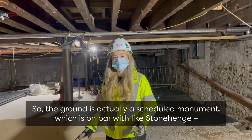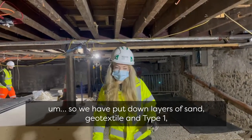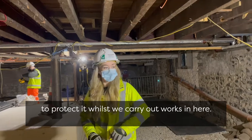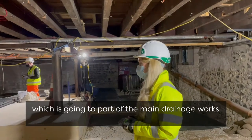The ground is actually a scheduled monument, on par with Stonehenge, so you have to put down layers of sand, geotextile, and type 1 to protect it while we carry out works in here. As you can see, we've got drainage going in behind me, which is going to be part of the main drainage work.